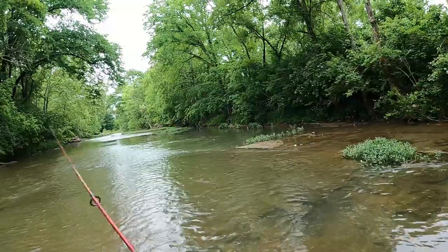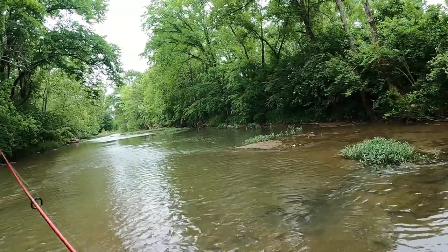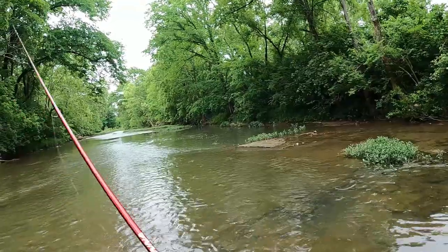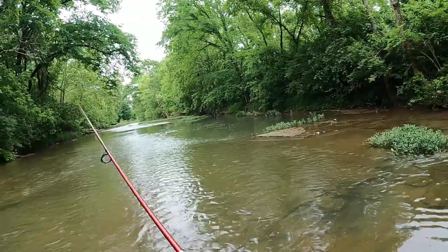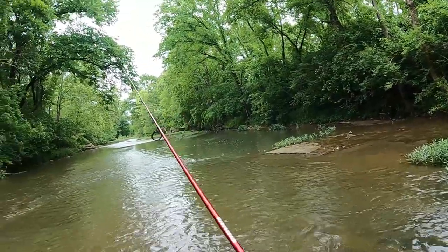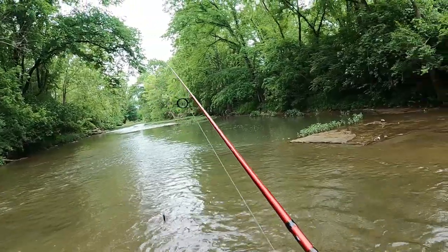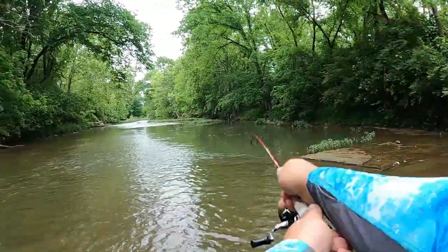We've had a lot of rain lately. We'll give it a couple casts to see what happens and then move on to a helgramite real quick. I have no clue if we're going to be at the top end of this pool or back into this pool.